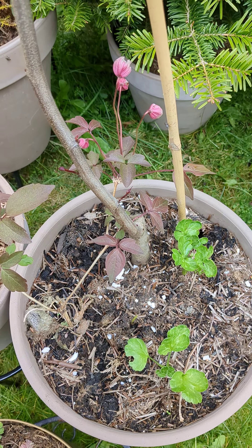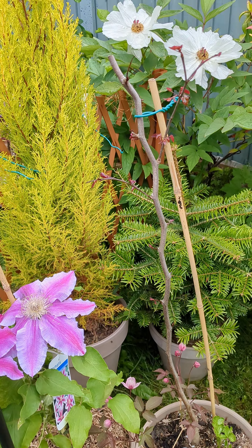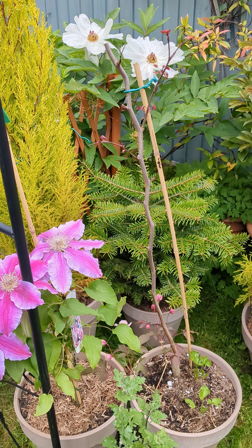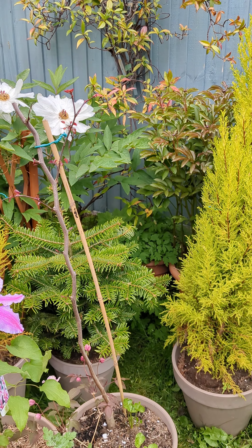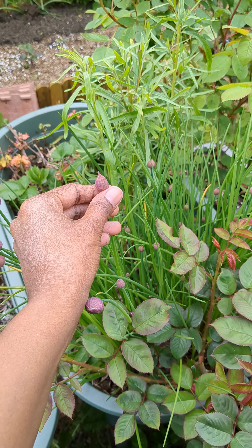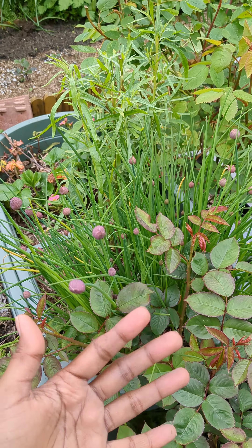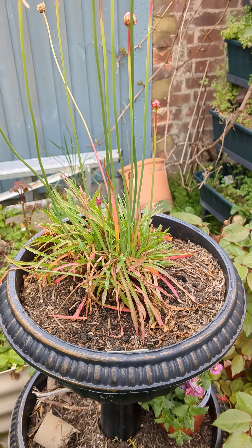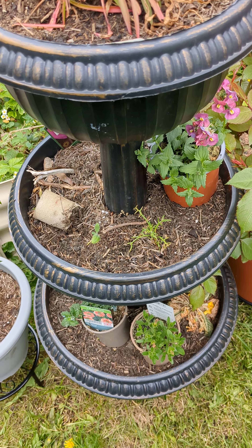I've got ranunculus growing in this pot — I haven't quite worked out a plan for this area yet, it's just been reshaped today. I've also got lots and lots of chive flowers about to pop, and once it does bloom I'm going to make chive vinegar with these.